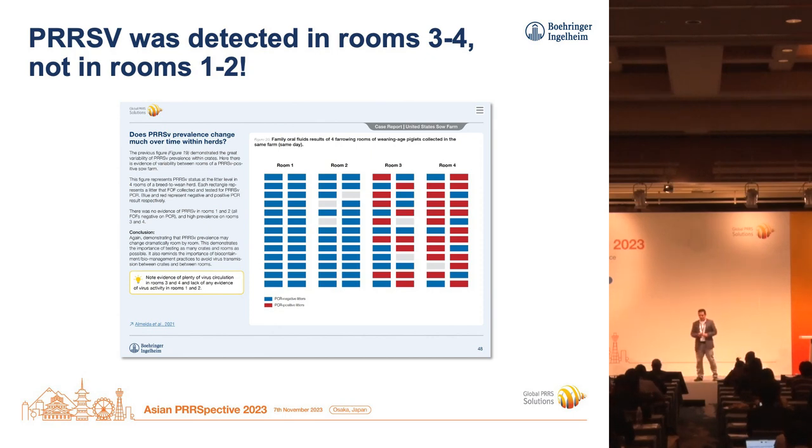I have three slides here. They all come from the PRRS Control 2.0 book, where we summarize ideas on how to monitor farms for PRRS virus and how to implement strategies to control it. If you want access to this book, talk with one of your BI friends and they will get you access to the digital copy.